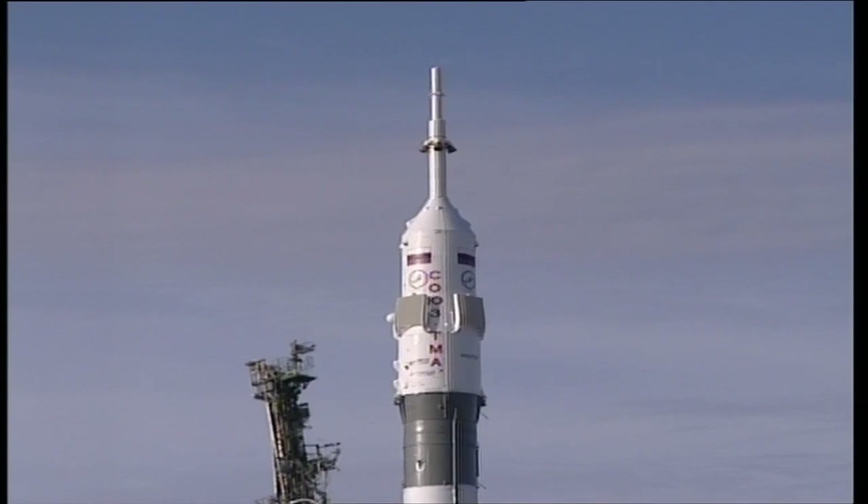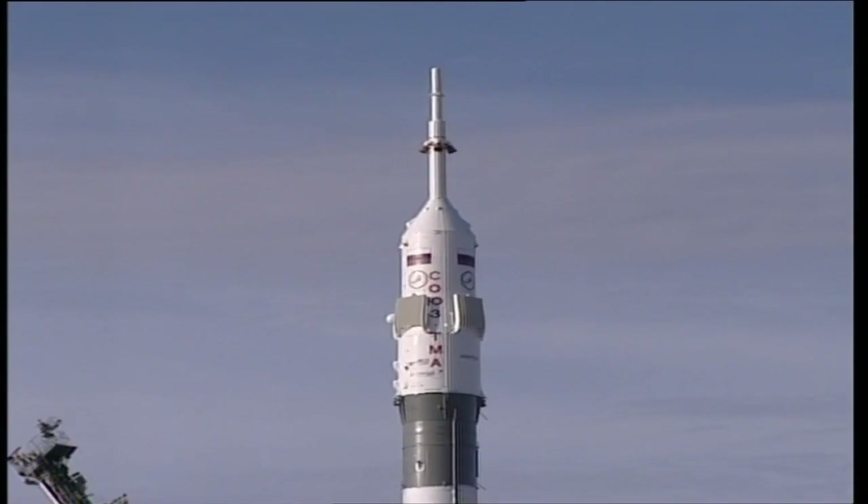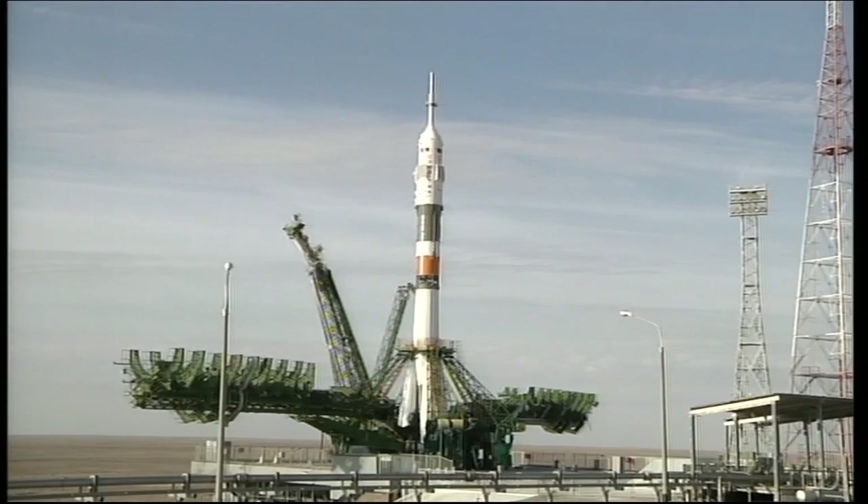T-minus 30 seconds and counting. The ground surface structures and umbilicals are beginning to separate. T-minus 20 seconds and counting. The launch command has now been issued to the vehicle. T-minus 15 and counting.